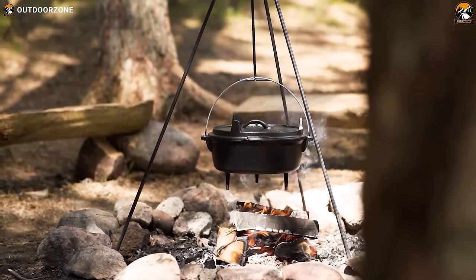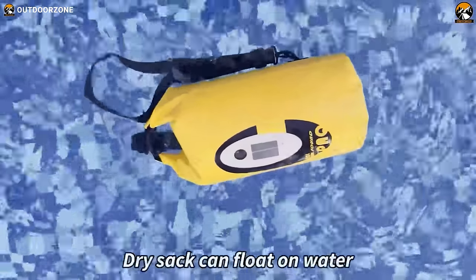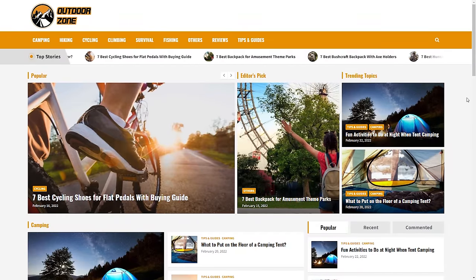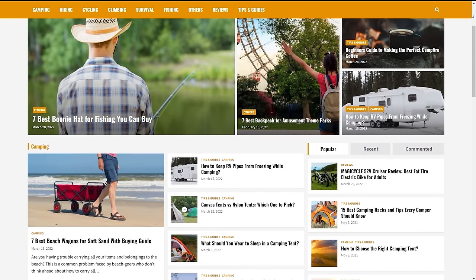Okay, that was our list of 40 amazing camping gear and gadgets available on Amazon. Thanks for watching. Feel free to reveal your thoughts in the comments section and share this video if you find it helpful. To know more about outdoor products, reviews, and buying guides, you can visit our website, GoOutdoorZone.com. We always crave to learn more — if you think we've missed a product or there's a product we should add, we'd love to hear your opinion.